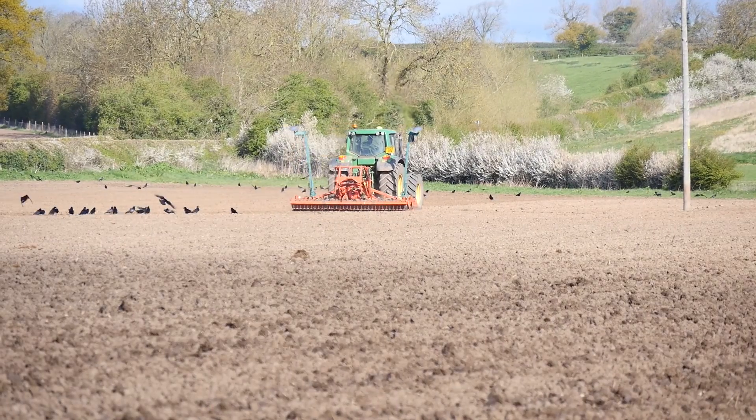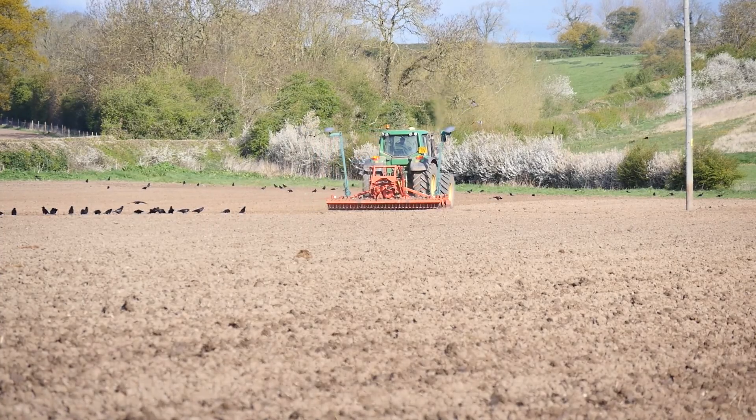We're mainly min-till, so we go in with a tine cultivator, then press that down with a culty press, and then drill into that.